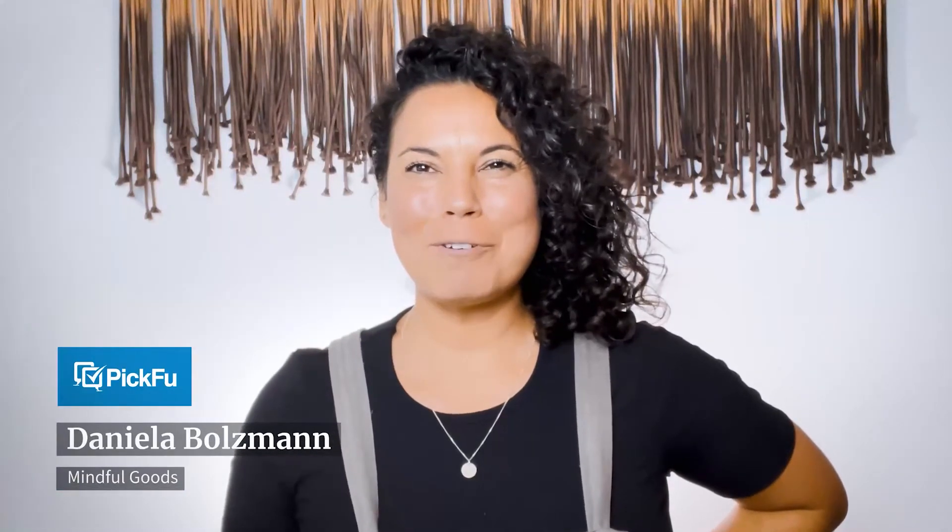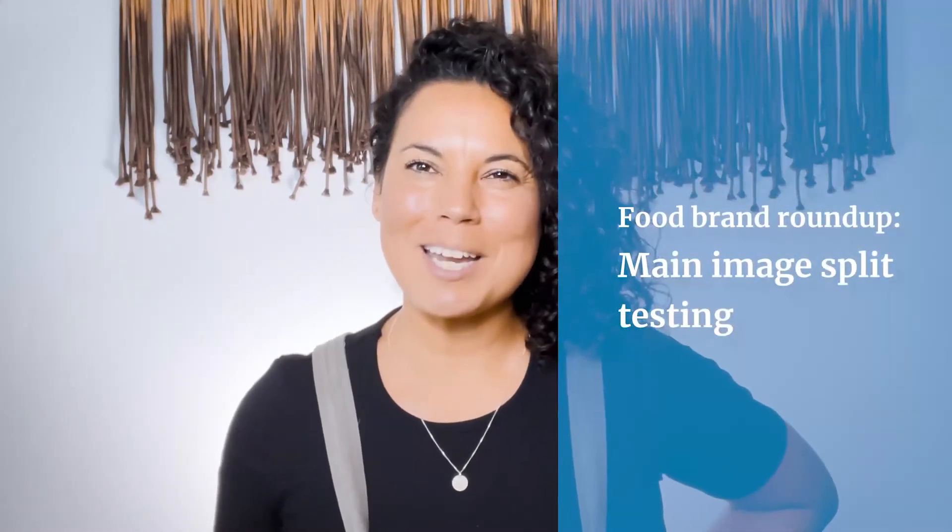Hi guys, welcome back to the Pick Food channel. Today's video is for all of my food and CPG founders out there. If you've been wanting to split test your images to get more clicks on Amazon, today's roundup is for you. We're going to get those creative juices flowing and show you all the tips and tricks you need to get started.